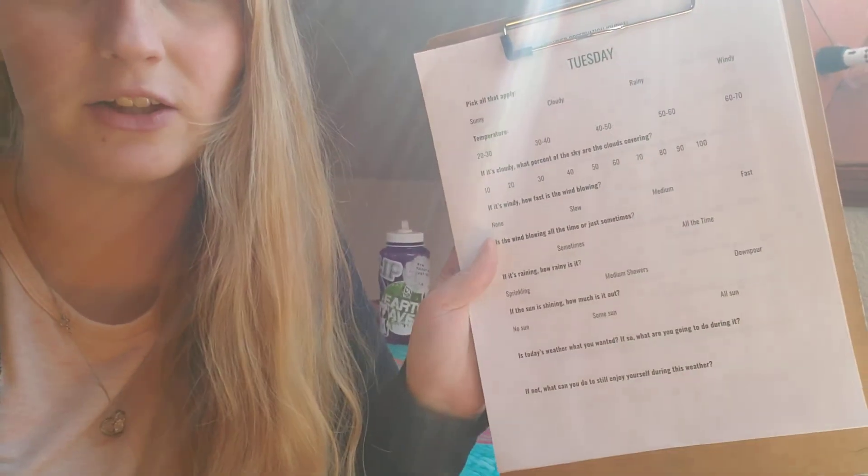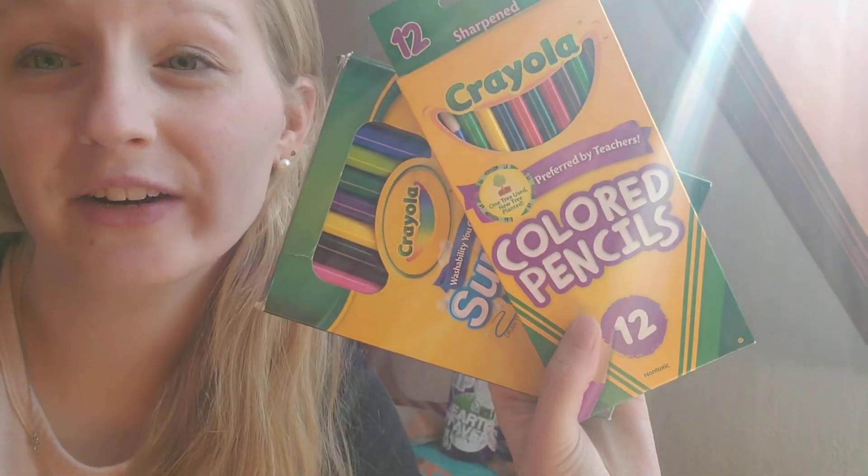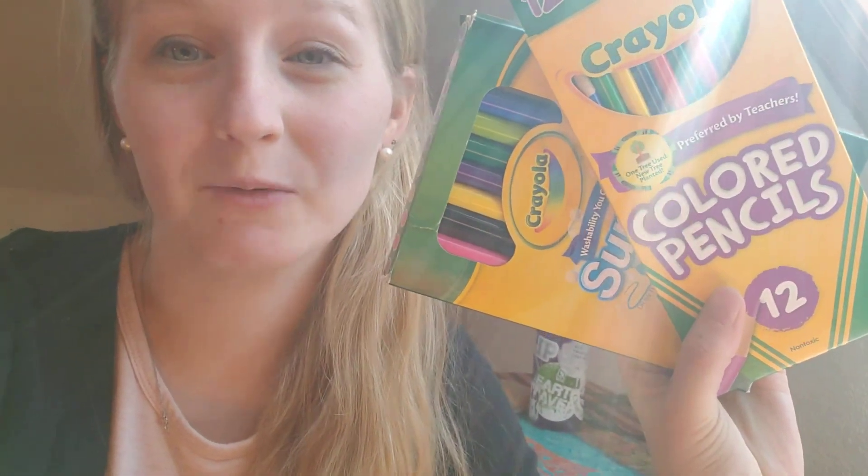Within our observation journals we have things about the general weather conditions, what the temperature is, what the cloud cover looks like, what the wind looks like, things like that. While you're observing and recording, you may want to color code and create some drawings along with your observations, so that might be something you want to have with you as well.